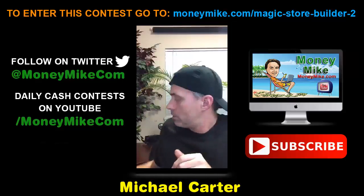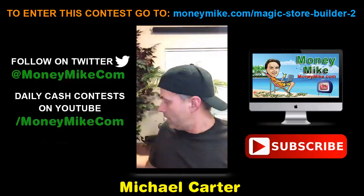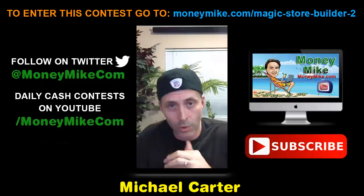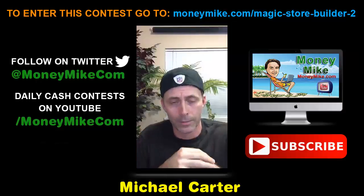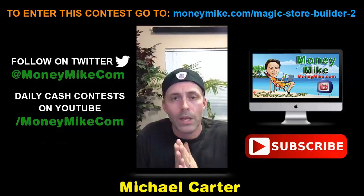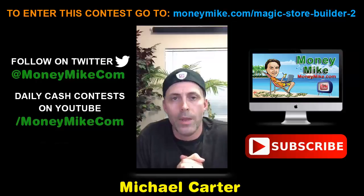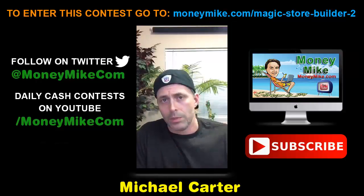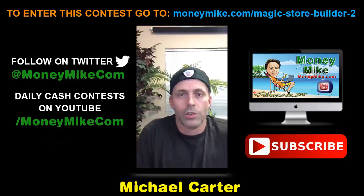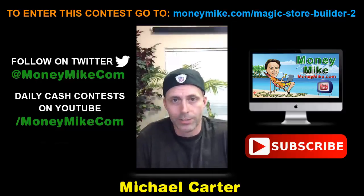I don't want to ramble on too long. The product is at moneymike.com — you can pick it up right there. Check it out and let me know what you think. We're doing daily cash draws, so I'll be back tomorrow night. You can also check me out on YouTube at youtube.com/moneymike — I've got a number of videos up there with all the information about the contests and how to get entered into the cash draws. That's pretty much it — I'm Michael Carter from moneymike.com, and we'll see you on the next broadcast. Thanks, have a good night.